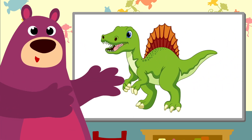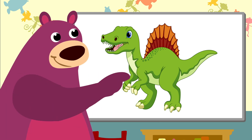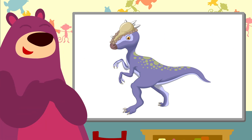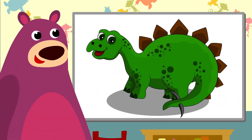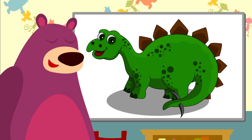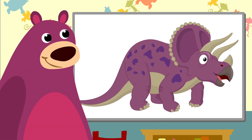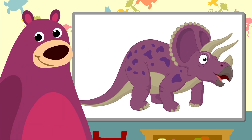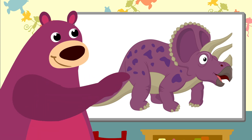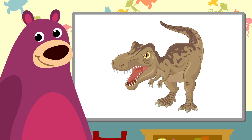This is the Spinosaurus with a big fin on its back. The Stegoceras liked eating plants. And a Stegosaurus with big pointed plates on its back. And this one had very big horns — it's a Triceratops. Oh, look at those sharp teeth. It's a Tyrannosaurus.